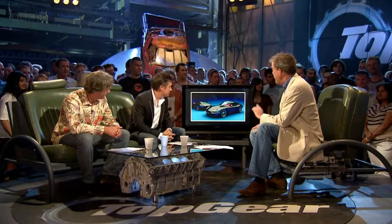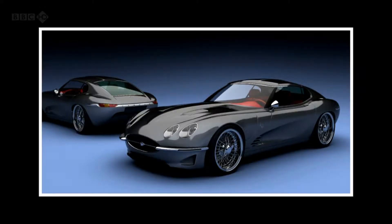It starts out in life as a Jaguar XKR, a modern-day car, and then a Swiss company ups the V8 engine by 100 horsepower and fits a brilliant-looking carbon fibre and aluminium body, so it's 200 kilograms lighter. That's gorgeous. I know.